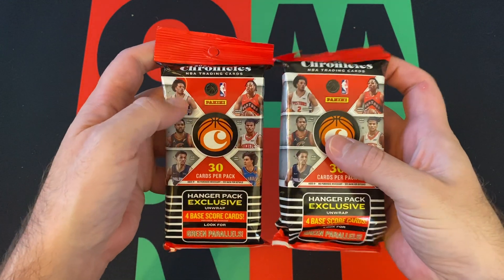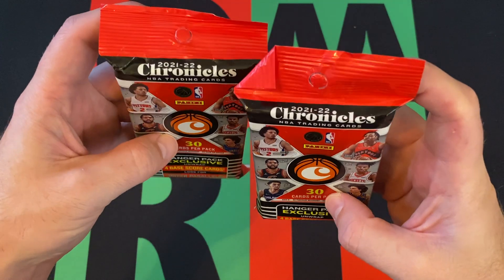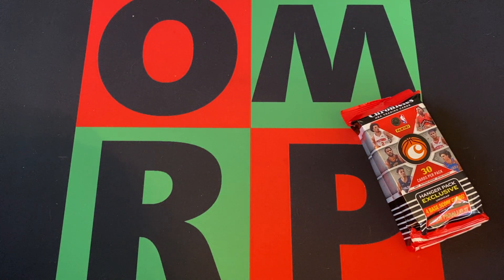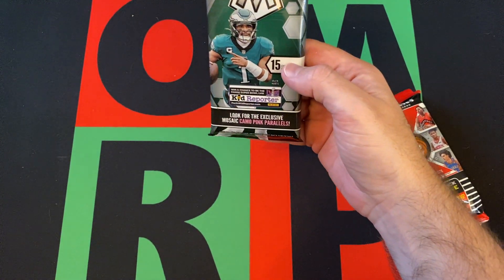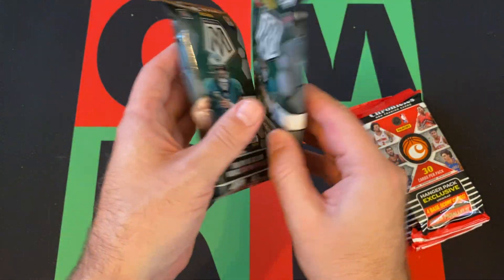We've got some 2021-22 Contenders value packs and a couple of 2023 Panini Mosaic Football value packs.